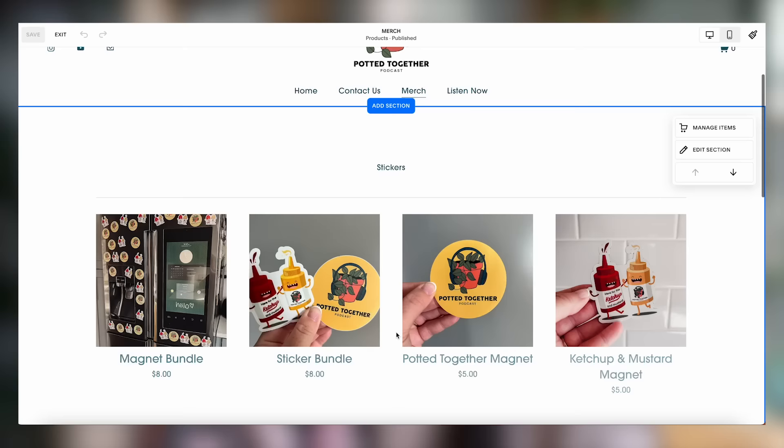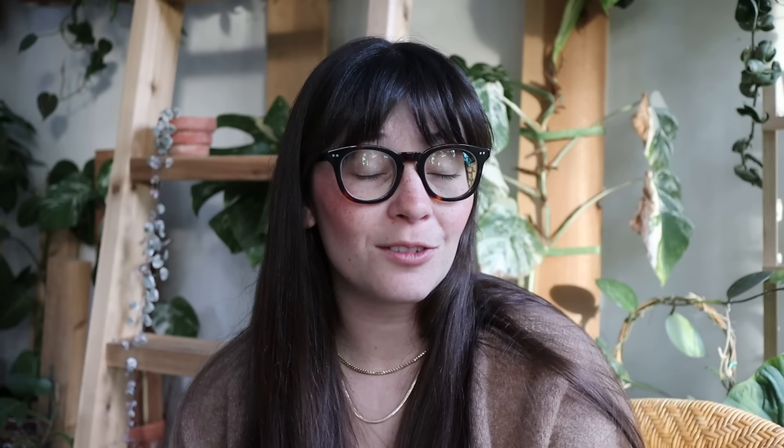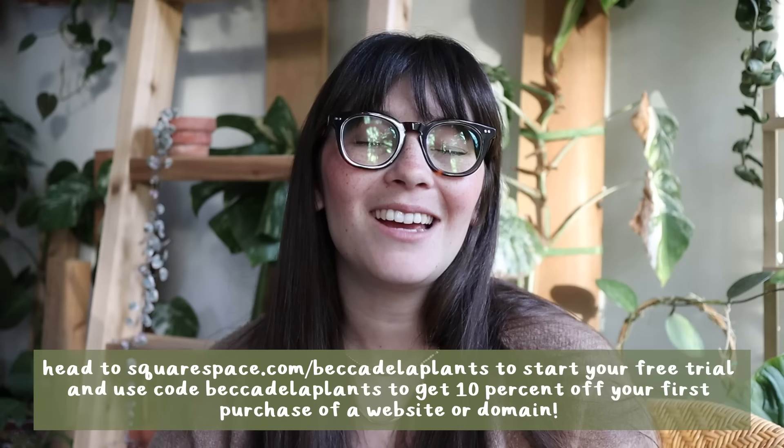This video is sponsored by Squarespace, the all-in-one platform to build your online brand. I love building websites with Squarespace because it is honestly so easy — no coding required, just drag and drop templates. I use our Squarespace website to sell merch for Potted Together. It's also easy to set up email campaigns and blogging features. Head to squarespace.com/beccadelaplants to start a free trial, and use the code beccadelaplants for 10% off your first purchase of a website or domain.